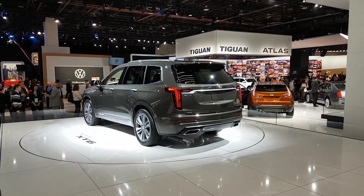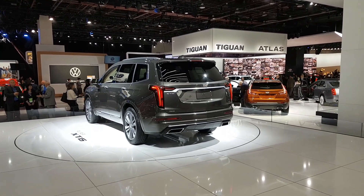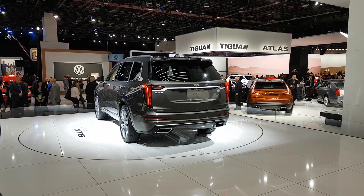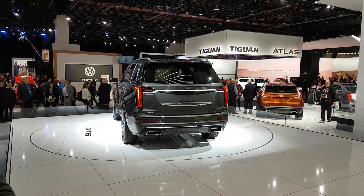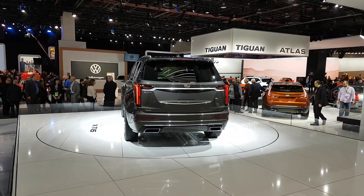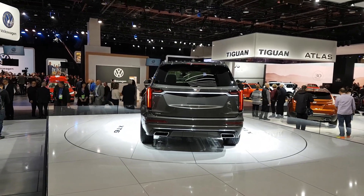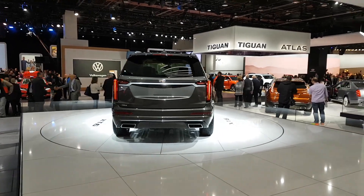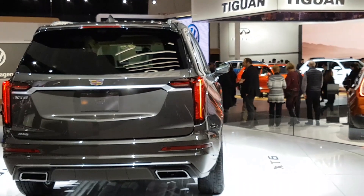As we get to the back, we notice more Cadillac familiar elements such as the vertical tail lamps. You'll notice it's an LED element that runs along the edges and it kind of seeps into the trunk lid. We have an LED strip that runs along the center of the tail lamp cluster.